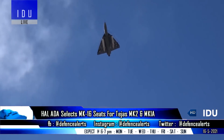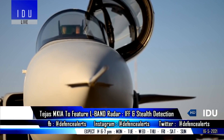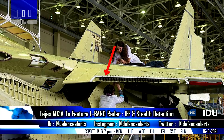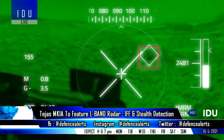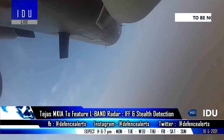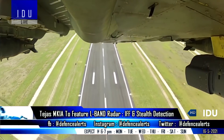According to latest reports, the 83 Tejas Mark 1A fighter jets will be equipped with an L-band radar similar to the Russian Su-57, that will play a primary role of providing identification friend or foe capability and the secondary role of detecting low observable stealth fighter jets. It will also increase the engagement envelope of off-boresight missiles if backed by significant processing power.